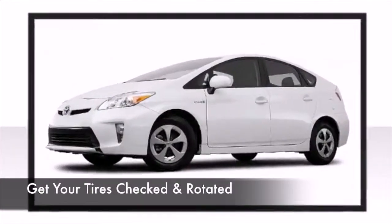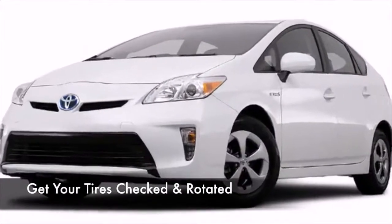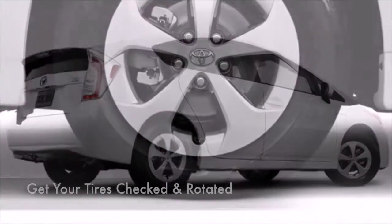Second, get your tires checked and rotated. You don't want to be caught on any cold rainy roads with worn tires.